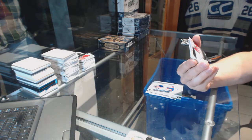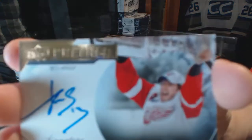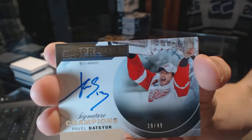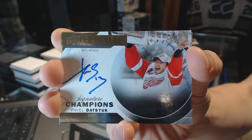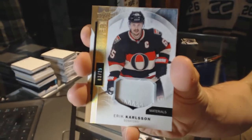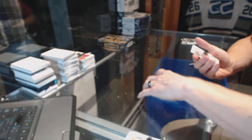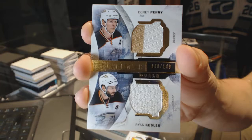We've got a Signature Champions, numbered 29 of 49, for the Detroit Red Wings, Pavel Datsyuk. At least he got a couple of those before he left. We've got a two-color base patch, number 3 of 25, for the Ottawa Senators, Eric Carlson. And a dual jersey, numbered to 149, for the Anaheim Ducks — Corey Perry and Ryan Getzlaf.